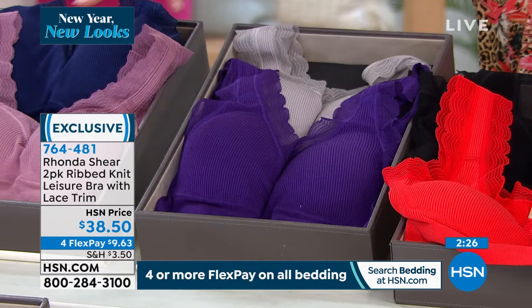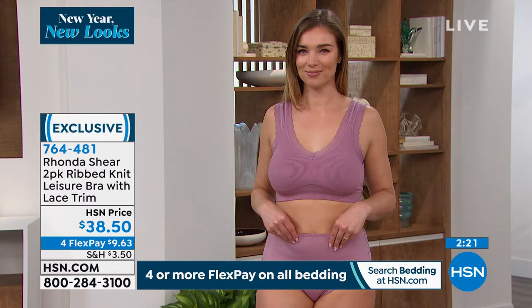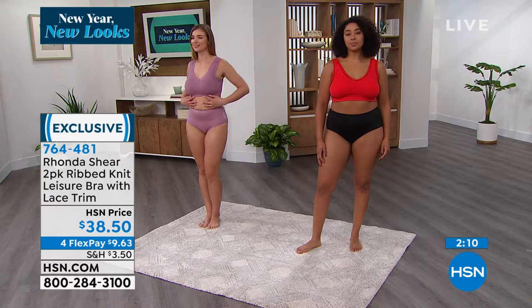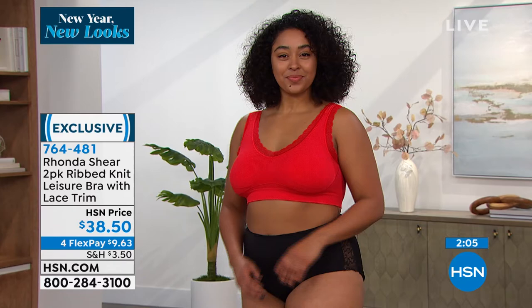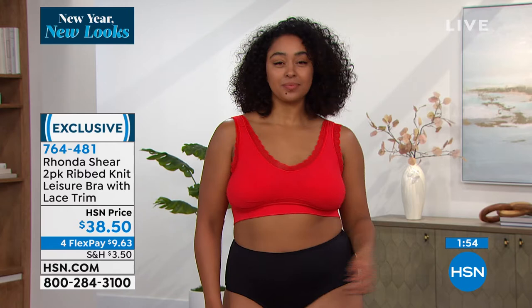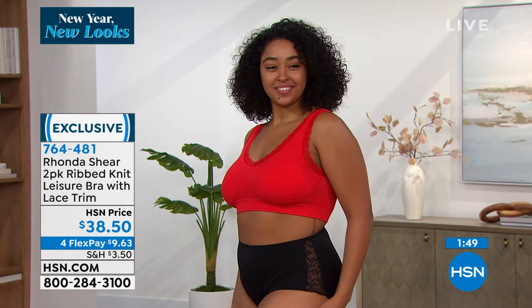Dagmara is wearing a medium and Kenya is in a 1X — their accurate sizes. You get lift, support, and comfort with nothing digging in. We've all been there — sitting in the car, slipping the bra down one arm then the other, working it off because you just can't stand it. You won't have that problem here.